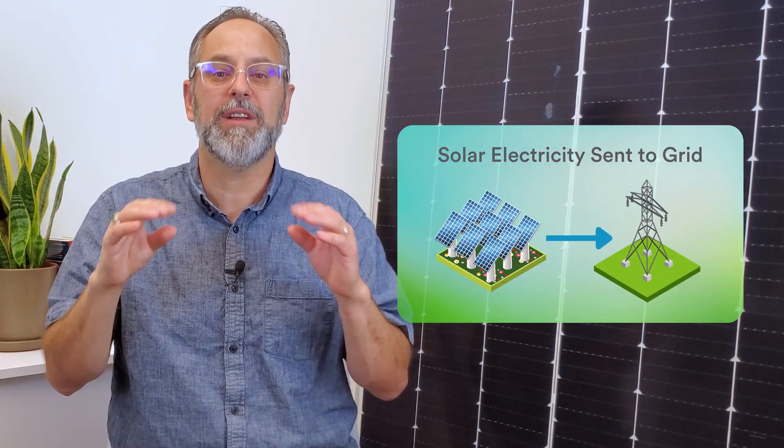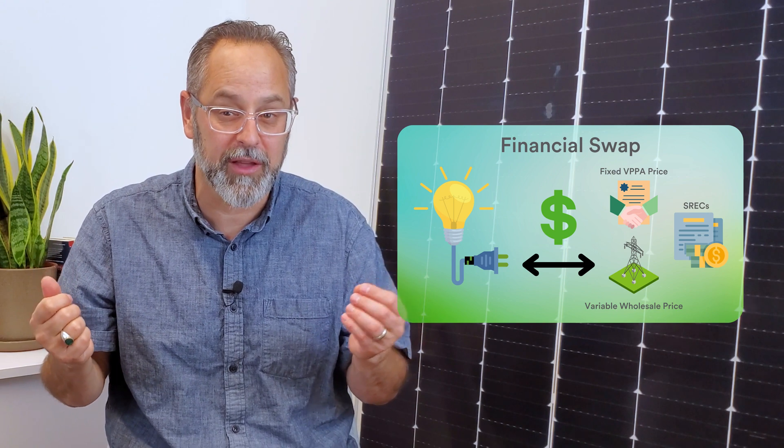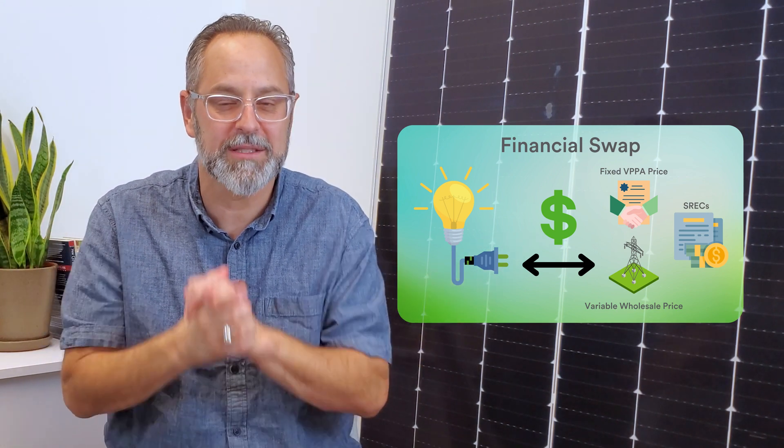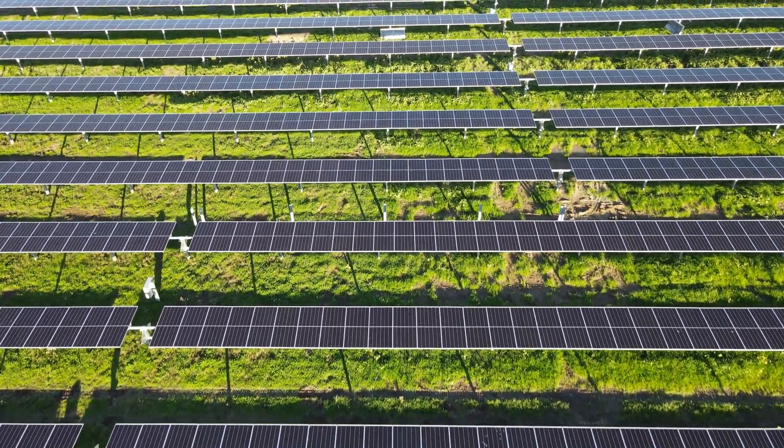Another popular off-site solution is a virtual power purchase agreement. Under a VPPA, customers retain a relationship with their local electric provider while supporting the production of an agreed-upon amount of clean energy through their VPPA contract. In return, the company receives renewable energy certificates, also known as RECs, where each REC represents one megawatt hour of clean electricity. With a VPPA, companies can support renewable energy development through the operation of their businesses without hosting actual clean energy infrastructure on their facilities.